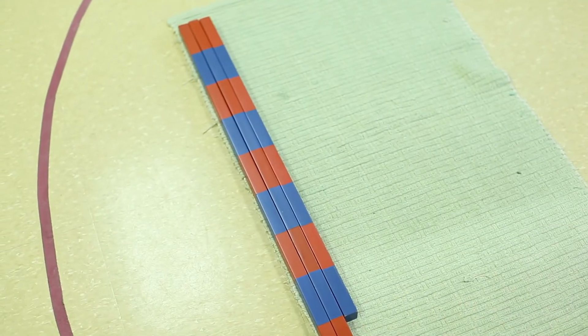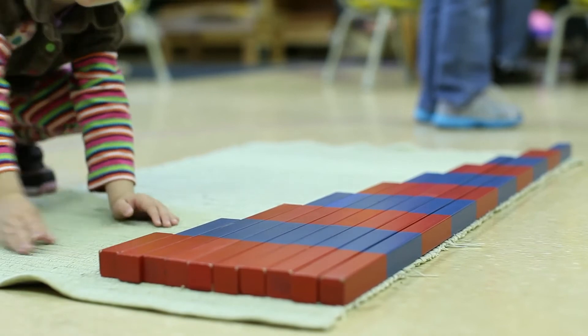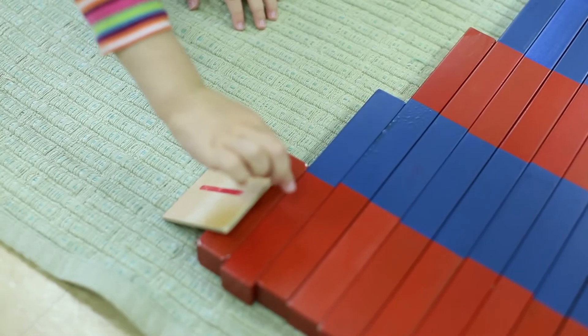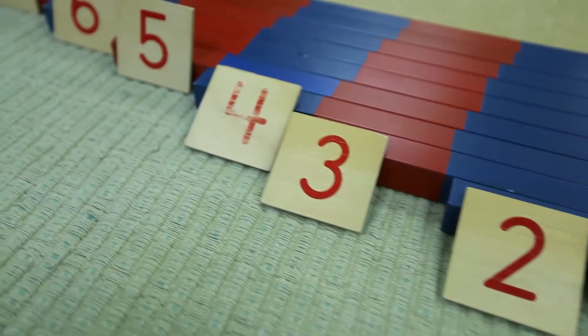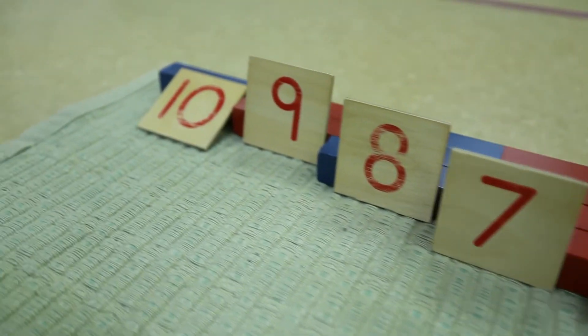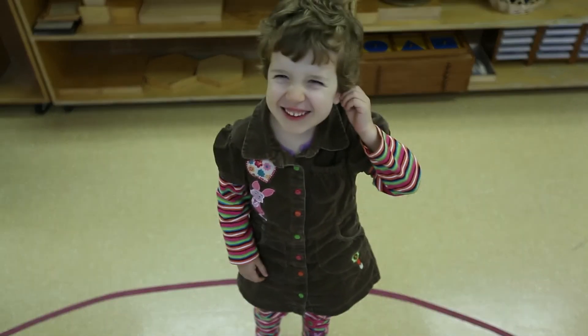They have something called the number rods, which are a really fun activity for a three-year-old. They're brightly colored red and blue, arranged from smallest to largest in increasing increments. Children and parents enjoy playing with them without realizing what's happening — they're actually learning the decimal system. Every rod is 10 centimeters long, teaching increasing lengths up to the 100 value, covering 10, 20, 30. They don't know they're learning to count or that their mind is learning to reason in base 10.